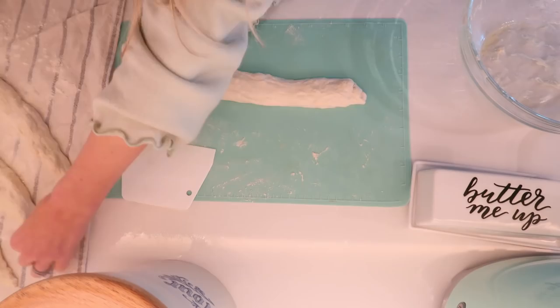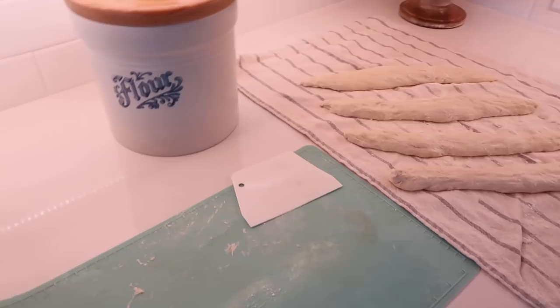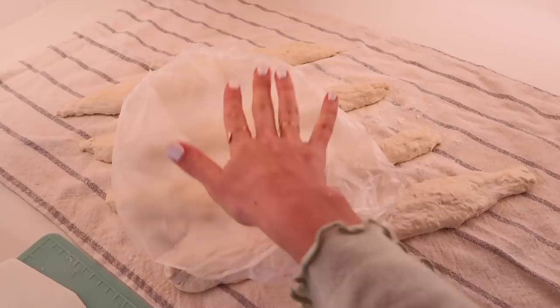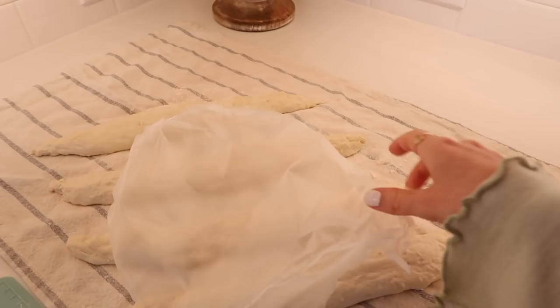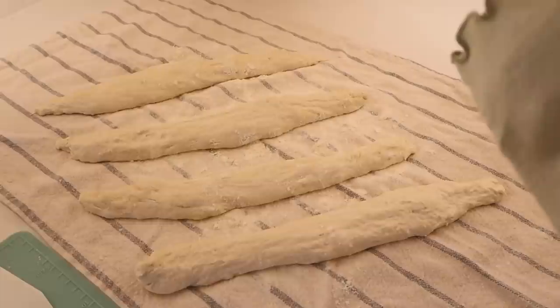Once you have your baguette shape — it does not need to be perfect — you're going to put it on a lightly floured cloth dishcloth and cover it with an oiled piece of parchment paper. Let it rise again for 30 to 40 minutes, but I'll check at 20 minutes and if it looks ready I'll pop it in the oven because I'm getting hungry. At this point we need to preheat our oven.